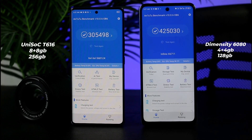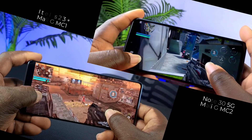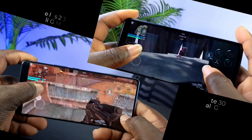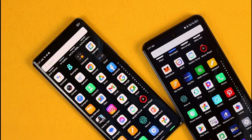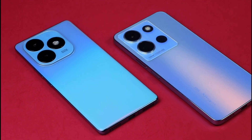Moving on to performance — they're both budget processors but with different strengths. The Note 35G has the Dimensity 6080 processor, which is really strong for gaming; you can play high-graphic games without lag over a long period. The Itel S23 Plus has the UniSoC T616, which is strong on image processing. Both are good at multitasking without lags. The Note 35G has 4GB RAM expandable to 8GB, while the S23 Plus has 8GB expandable to 16GB, with 256GB storage versus 128GB on the Note. Both have a 5000mAh battery and support fast charging.